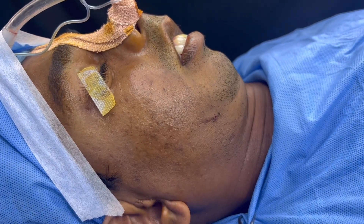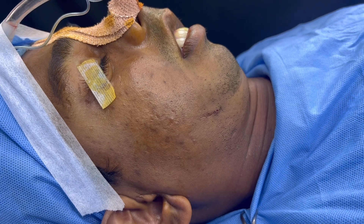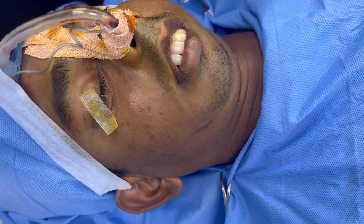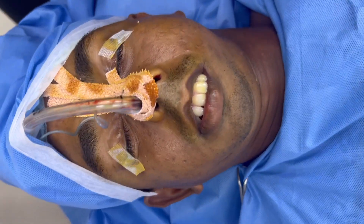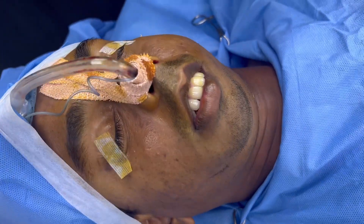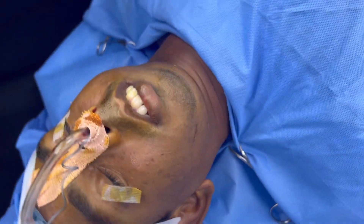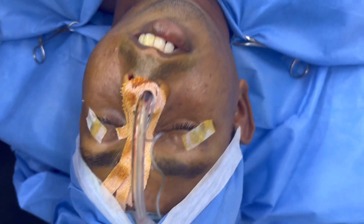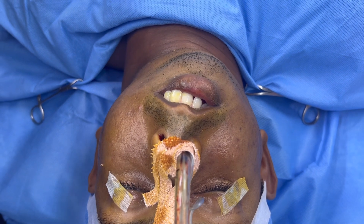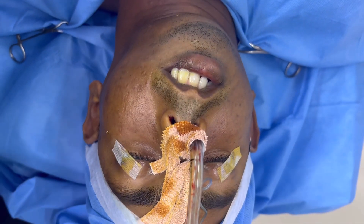We're about to start this chin augmentation. The patient has severe facial asymmetry — I'm going to show you the different views. You can see the chin is totally gone towards the right side and the left side of the jaw is longer. It's rotated.